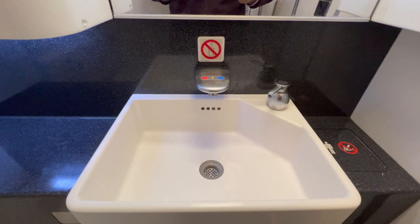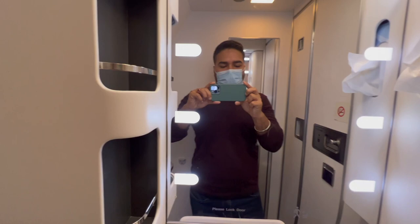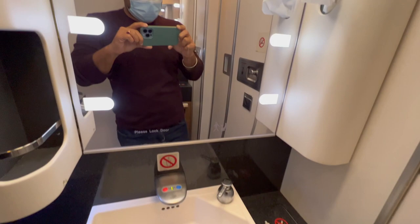Next, reviewing the bathroom on the flight. The flight attendants did a tremendous job keeping the lavatory clean throughout the entire flight. Every time I went in it was really fresh and clean. There aren't a lot of amenities provided in the bathroom, but overall that's okay.